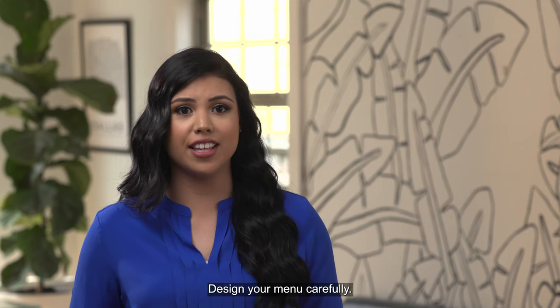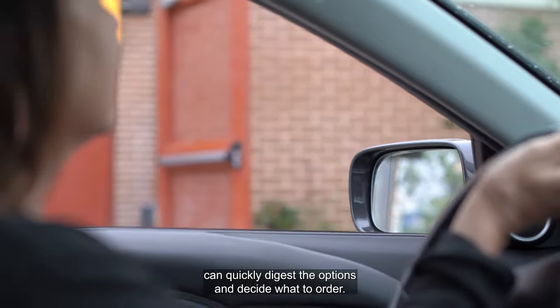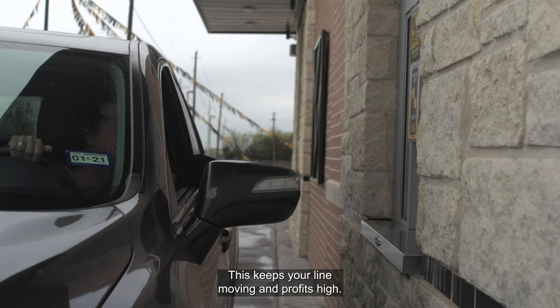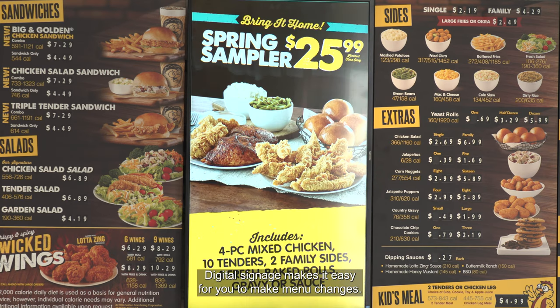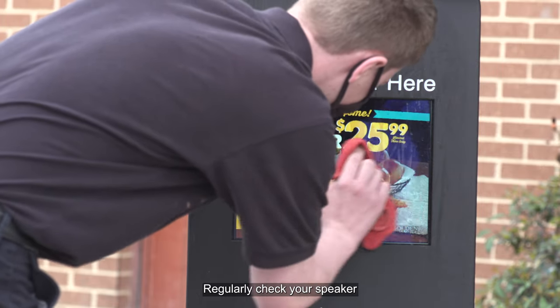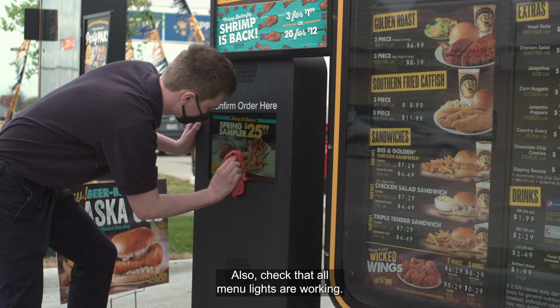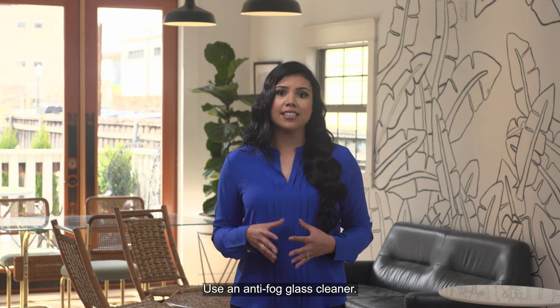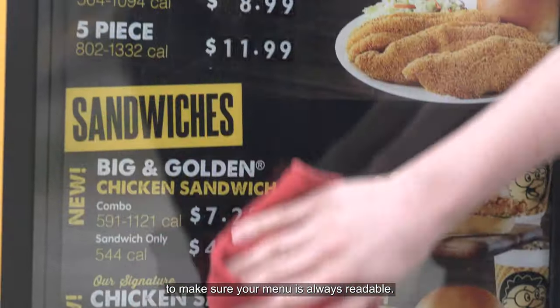Design your menu carefully. Good menu design means customers can quickly digest the options and decide what to order. This keeps your line moving and profits high. Upgrade to digital signage. Digital signage makes it easy for you to make menu changes. Regularly check your speaker to make sure the sound quality is good and clear. Also, check that all menu lights are working. Use an anti-fog glass cleaner to make sure your menu is always readable.